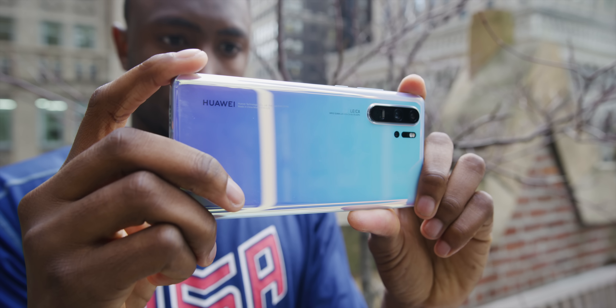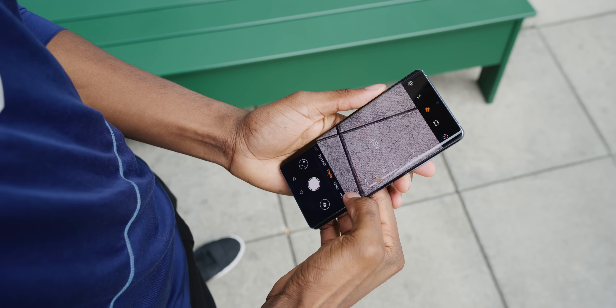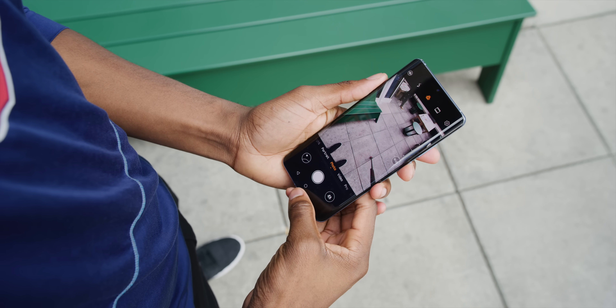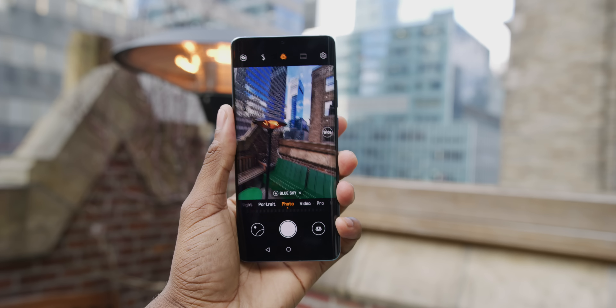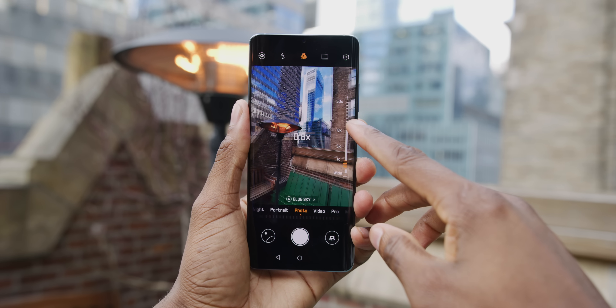Next up is the ultra wide camera, and that name is pretty self-explanatory — it seems like it's all the rage for 2019 smartphone cameras. It's a 20 megapixel ultra wide with an f/2.2 aperture that pulls in more than a 120-degree field of view. It's gone from a niche thing to feeling like you're missing out if you don't have it.